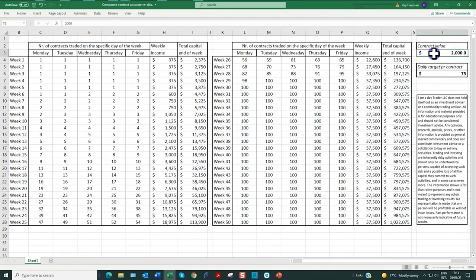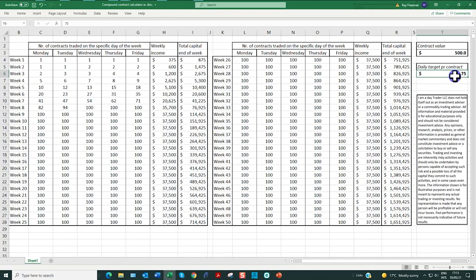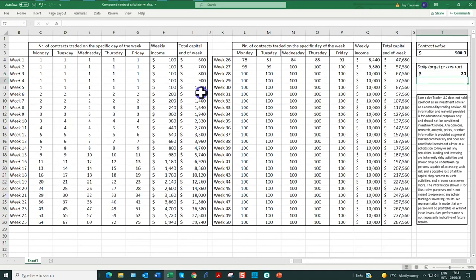For our forex traders: with a $500 account going for just $20 a day trading forex, it takes us up to week 28. This is never risking more than two percent, which means you've got a $10 stop — or ten mini pips.